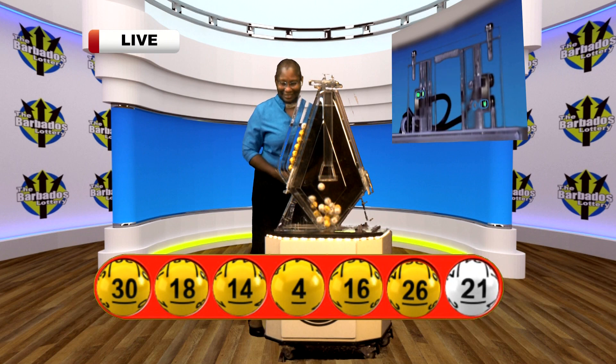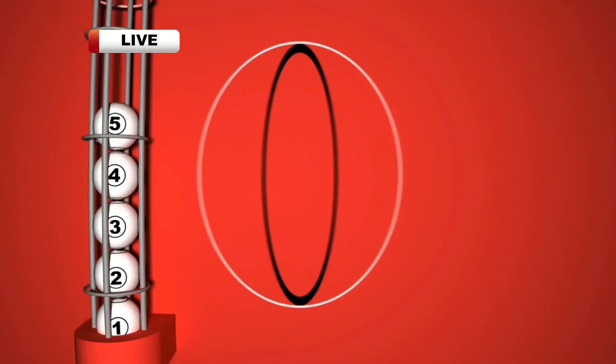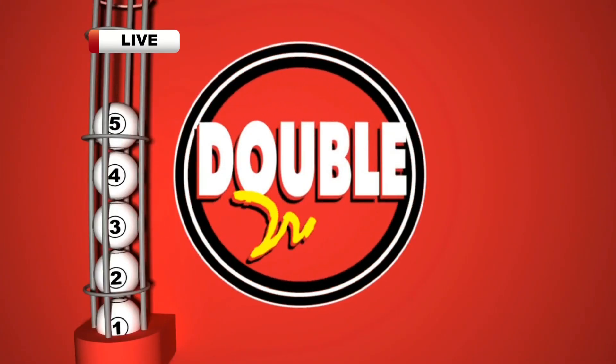Here are those numbers again: 30, 18, 14, 4, 16, 26, and 21. Now for that multiplier number.